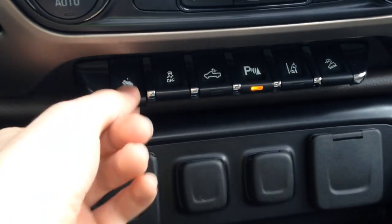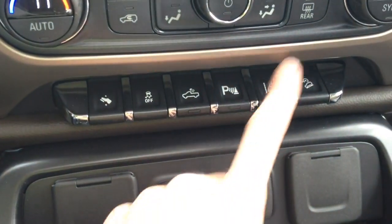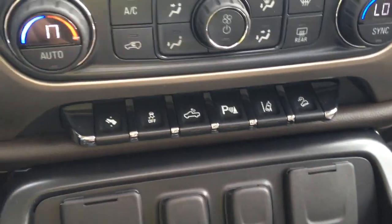On the bottom here we have power adjustable pedals, traction control on and off, bed light on and off, power assist on and off, lane departure warning on and off, and downhill braking.